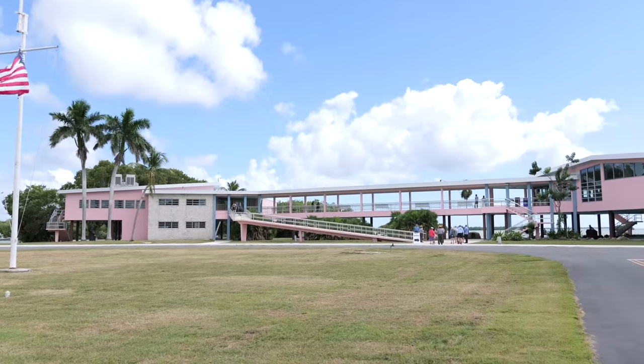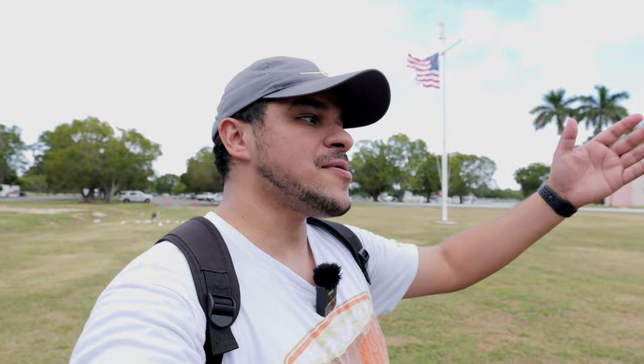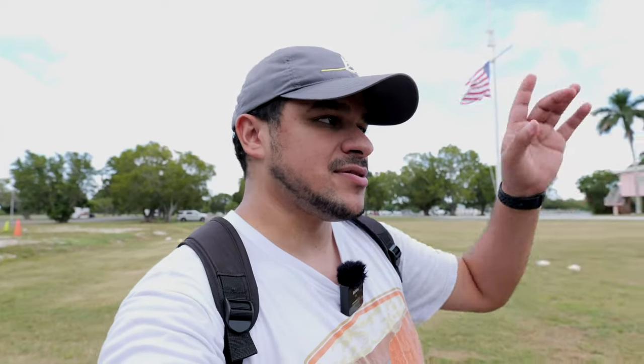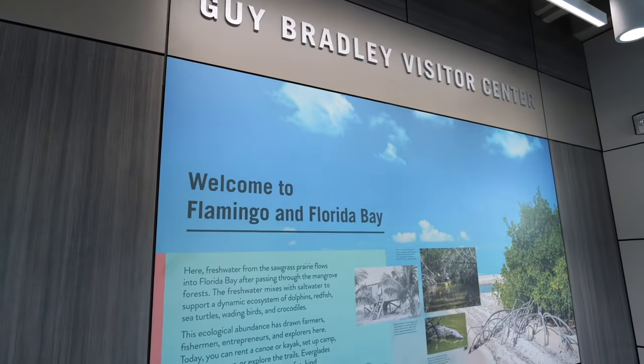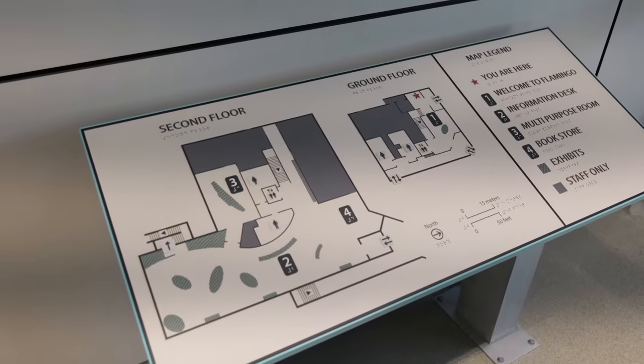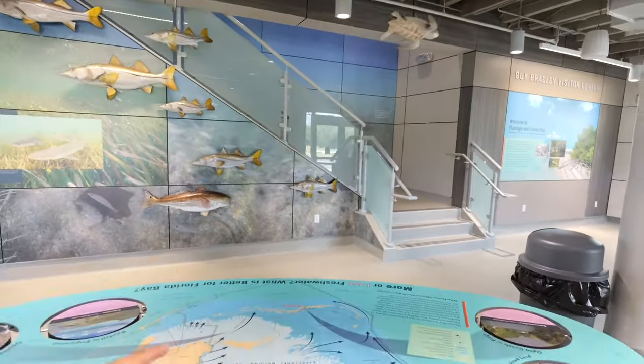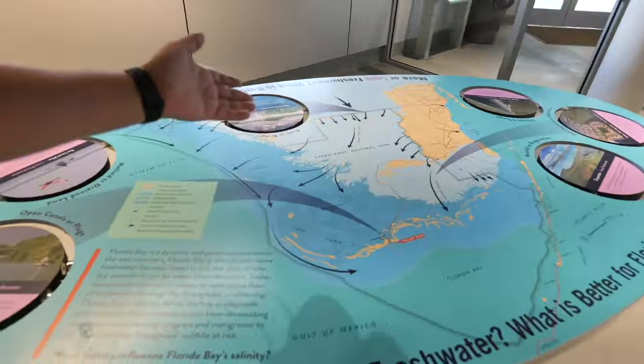We've now made it to the Guy Bradley Visitor Center. This visitor center was damaged in 2017 by Hurricane Irma and had been closed ever since. It actually reopened earlier this year, but today is the proper grand opening ceremony with various speakers. Inside, the first floor has different displays of fish, wildlife species, and various exhibits about the Florida Everglades and the broader South Florida region including Florida Bay.